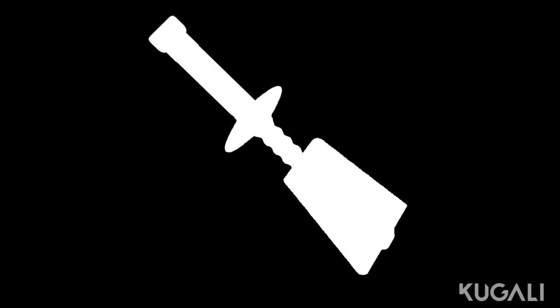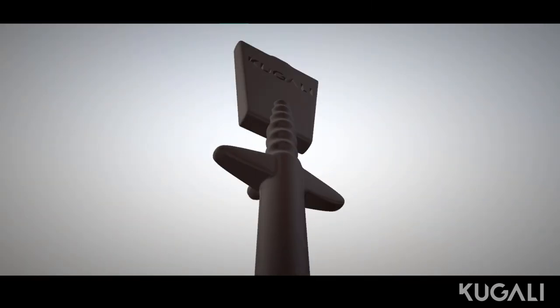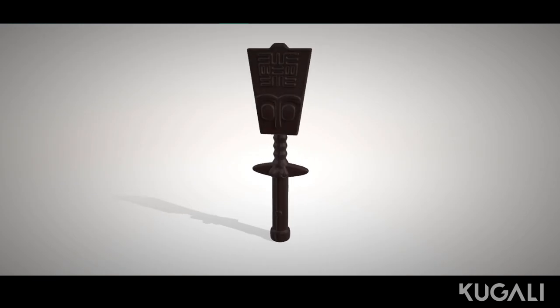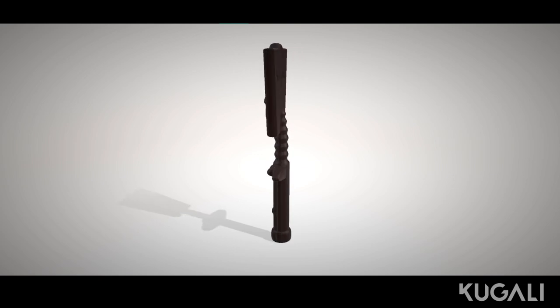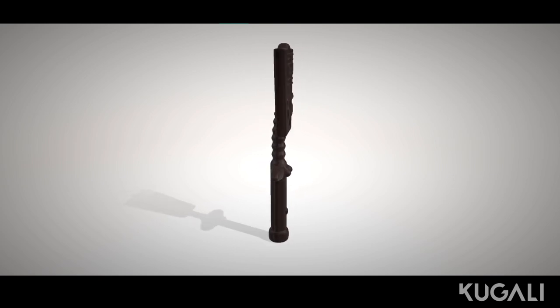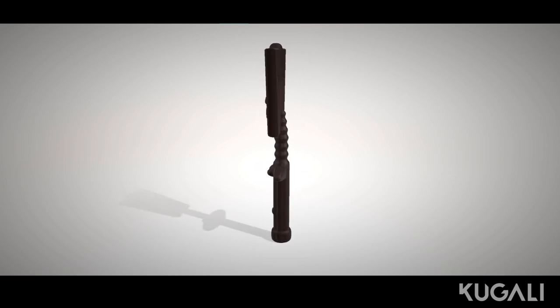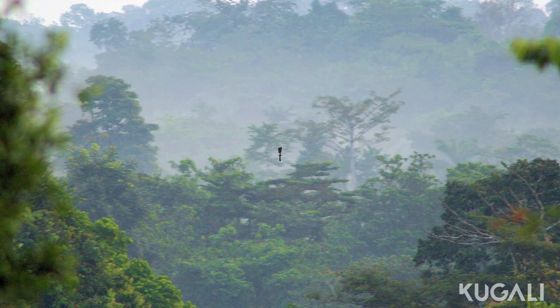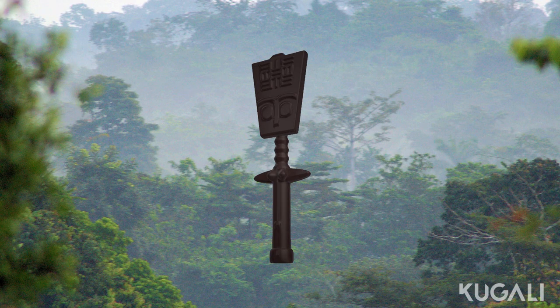Alrighty, let's look at our final Kugali Akuaba design. Thank you for watching, and remember to like, comment, and subscribe to the channel.